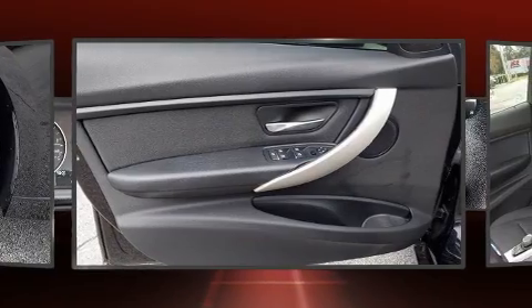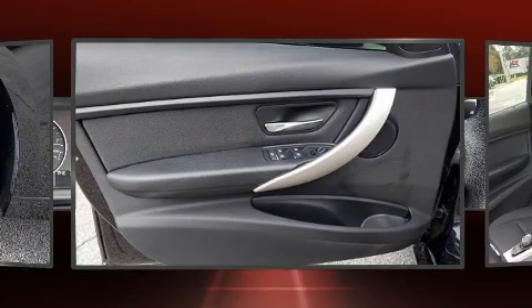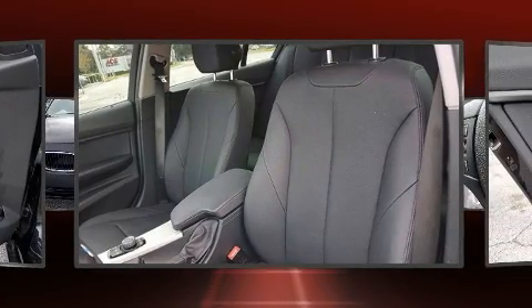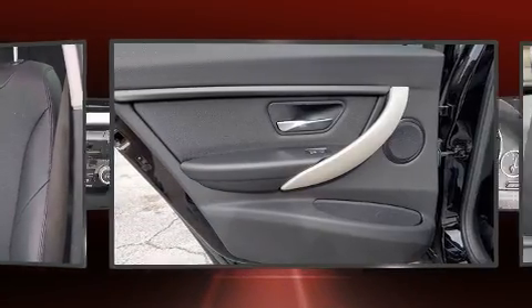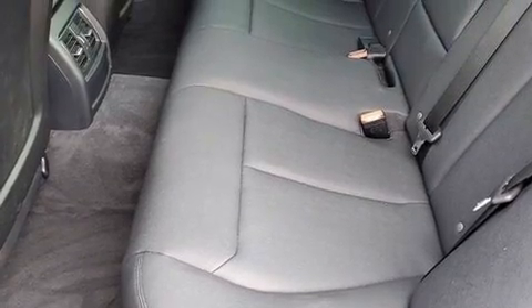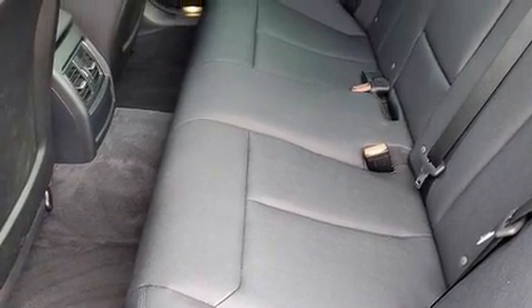Everything is where it ought to be, from the dashboard controls to the door locks and window controls. Enjoy your favorite music via the stereo system, which includes a CD player with MP3 capability and nine speakers, providing excellent sound throughout the cabin.